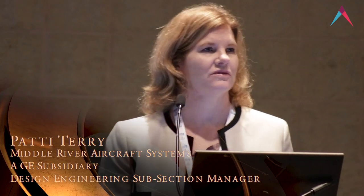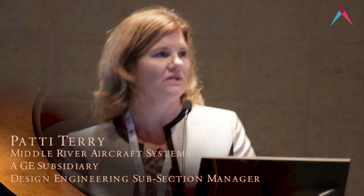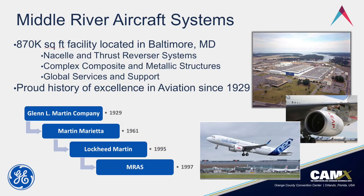Good morning everybody. I'm Patti Terry, I am the Engineering Design Leader at Middle River Aircraft Systems, which is a GE subsidiary. I'm going to give you a little bit of a story about Middle River Aircraft Systems. We're located outside of Baltimore; it's a facility about the size of 15 football fields, so it's pretty good size. It was built in 1929.